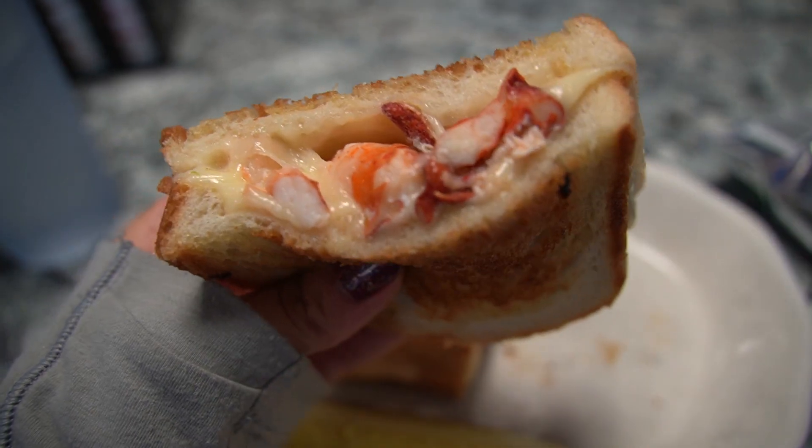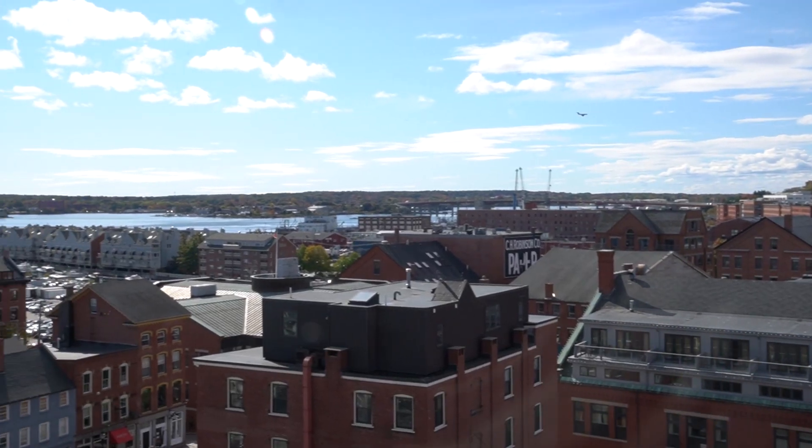But I'm not just talking lobster rolls — I'm talking lobster grilled cheese, lobster chowder, lobster corndogs, the whole nine yards. So let's dive in and explore some of the best lobster eats in Portland, Maine.